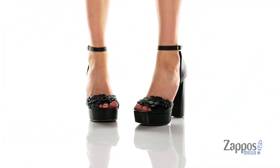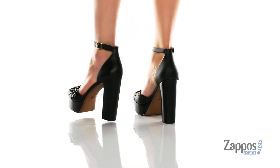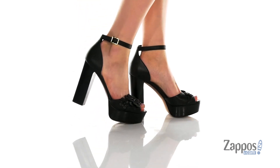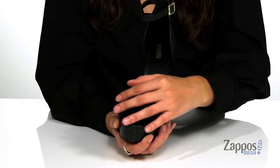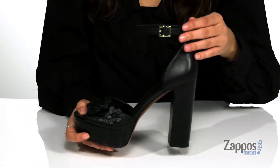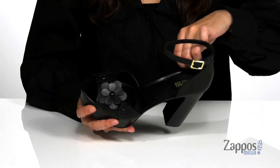Add a touch of sweetness to your style with these stylish shoes. They're crafted with a smooth leather upper and they would look so cute paired with a blazer and some tights. They feature these adorable floral appliques by the toe, and they have a buckle closure at the ankle that will provide you with a secure fit.